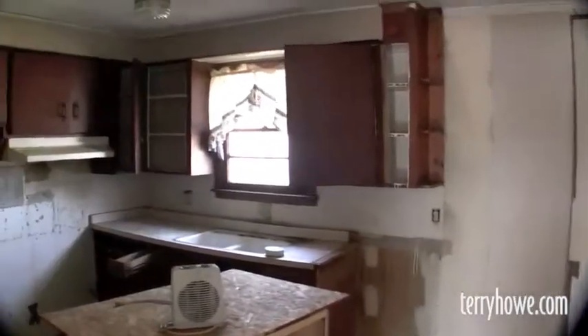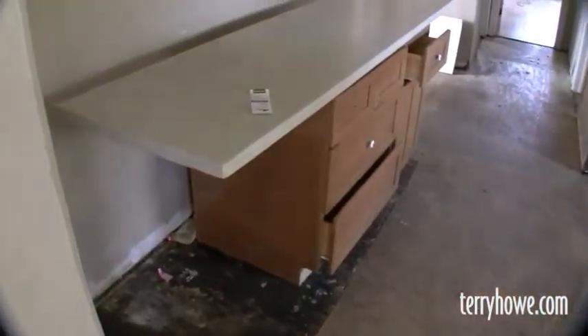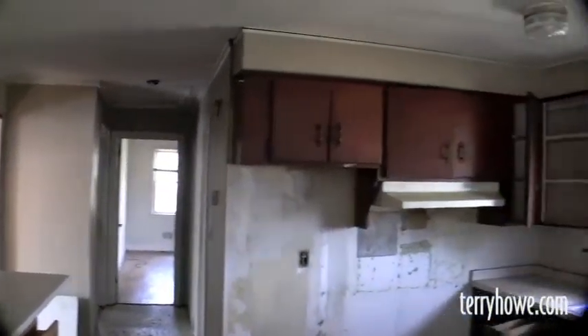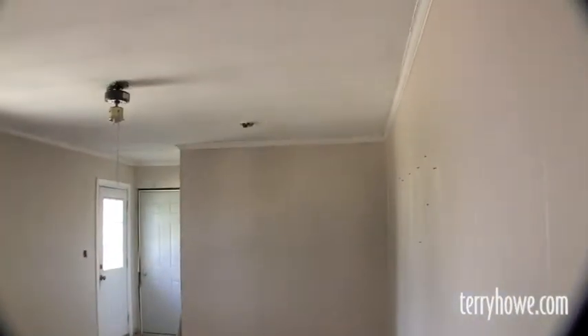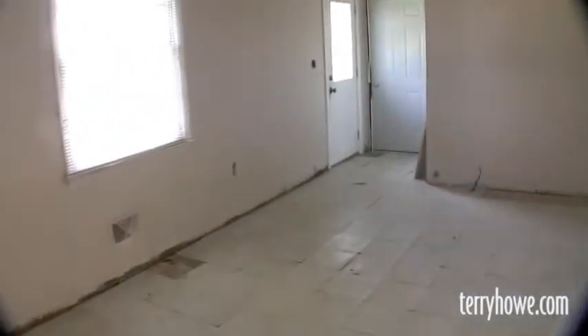Looks like somebody was beginning to do some work on the kitchen — cabinets have been taken off. We've sold a number of houses in this neighborhood and it's a really good area. This is the den portion, right here at the kitchen — you could probably put a little bar there. Really large room, too.